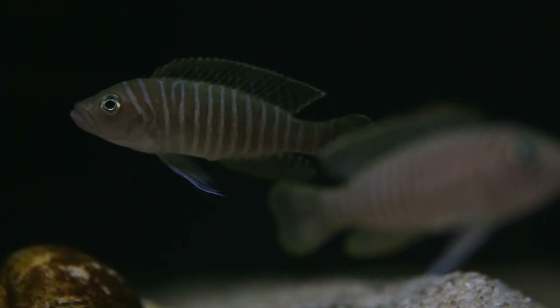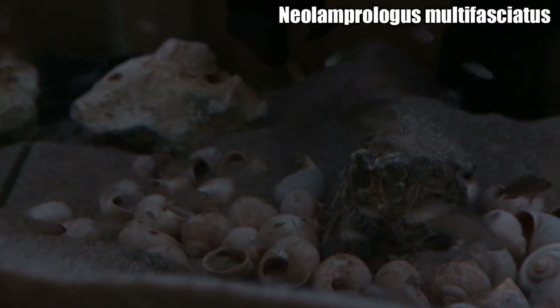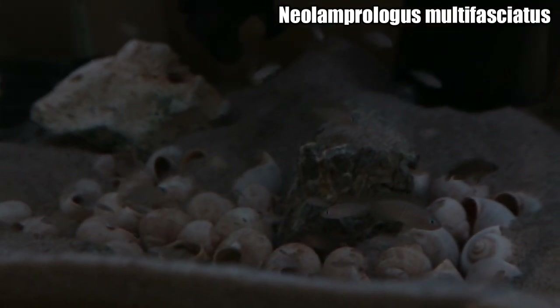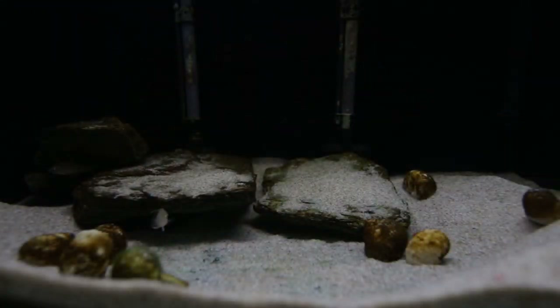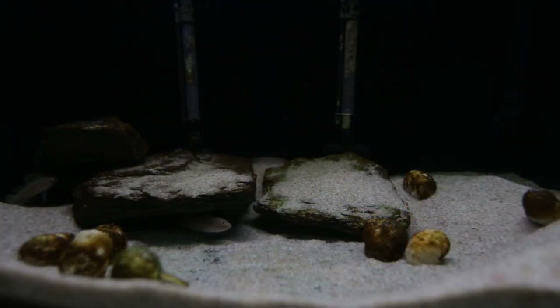These guys are a shell-dwelling cichlid from Lake Tanganyika. They look very similar to the more commonly found Neolamprologus multifasciatus, hence the name Similis. When I first put these guys in here, I did a video on how to create your own shell-dwelling cichlid aquarium — not a very inspiring aquascape, I must admit. In that video I was trying to show how quickly they would rescape their aquarium, and over the course of about a week we started to see some shells moved around.